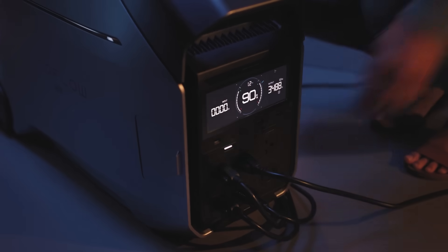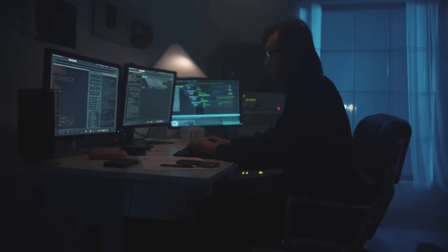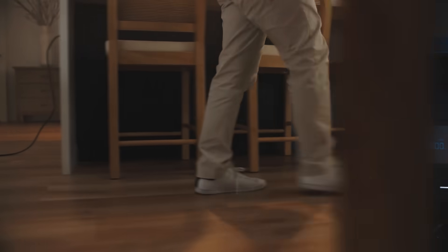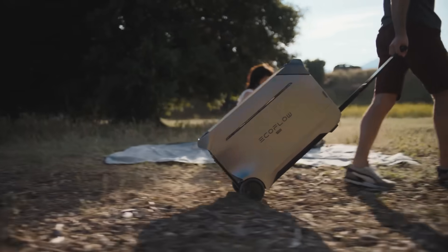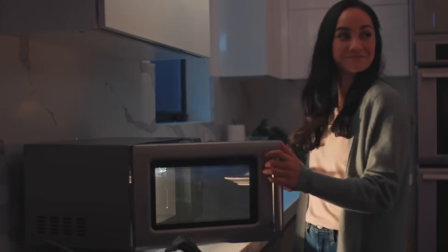Number one: UPS home backup. If you get the smart home panel for the Delta Pro 3, you can set up UPS in your home, which gives you uninterrupted power even if the power goes out. The Delta Pro 3 can turn on so fast that the lights in your house won't even flicker. Any games you're playing, work you're doing on your PC, or movies you're watching will not be affected. You won't lose your progress and won't even have to get up to turn on a generator.